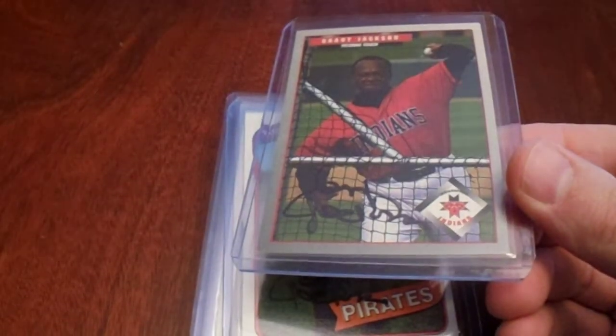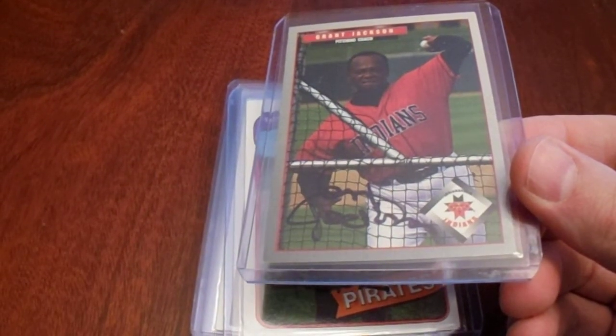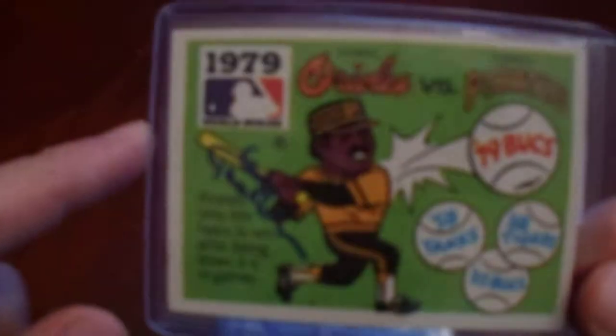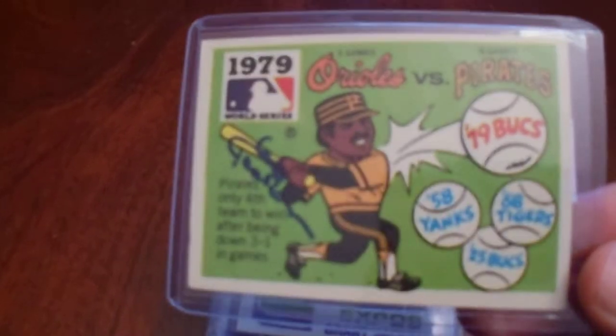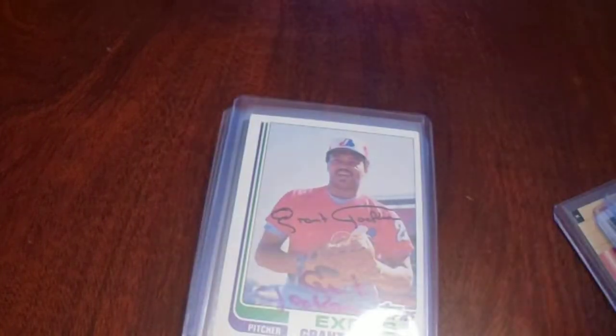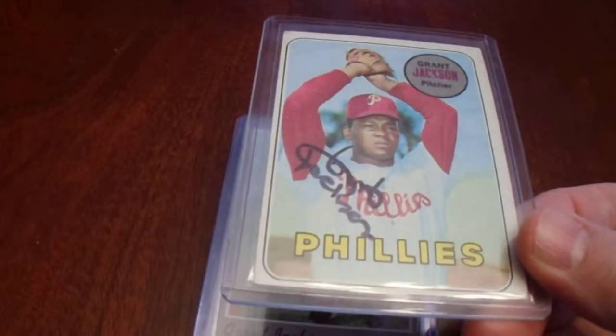And then I have 16 more that were TTM requests. These first three on the top were actually from this past year. I did three in three. The first six TTM cards were sent through the mail back in 2020. So remember, these last 16 cards I'm showing you here were all through the mail autograph requests.